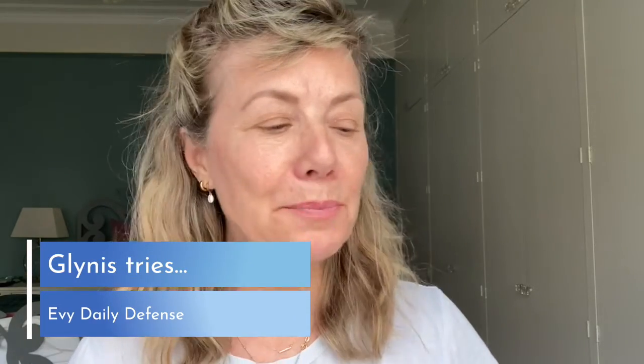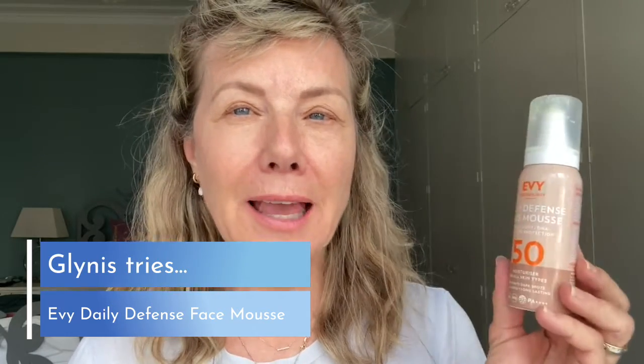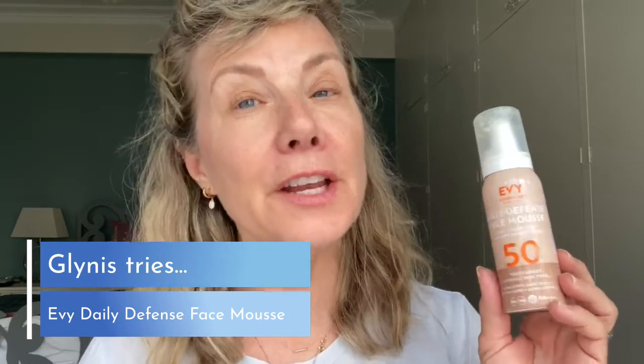Today I want to look at suncare, and in particular Evitechnology, which is the suncare brand that I found fairly recently and I absolutely love it. It's amazing.